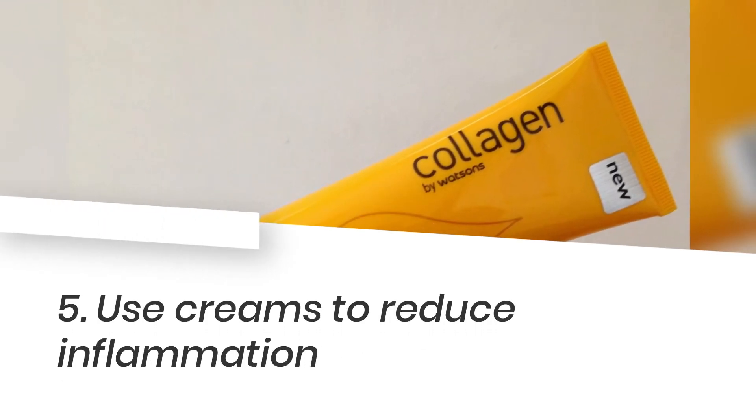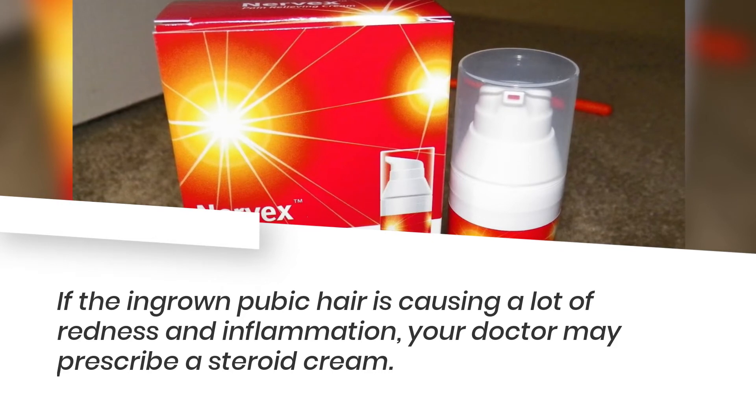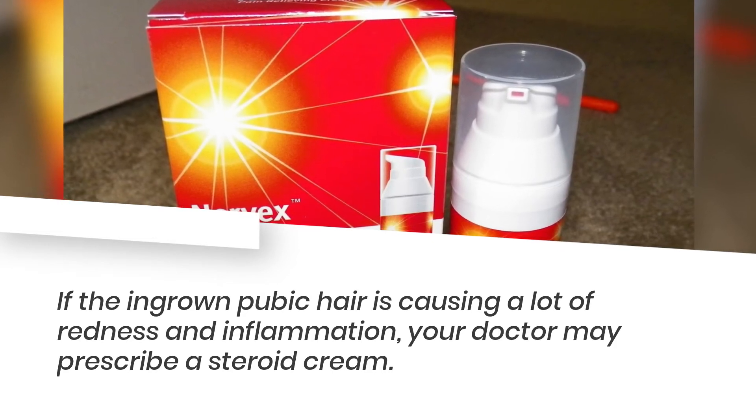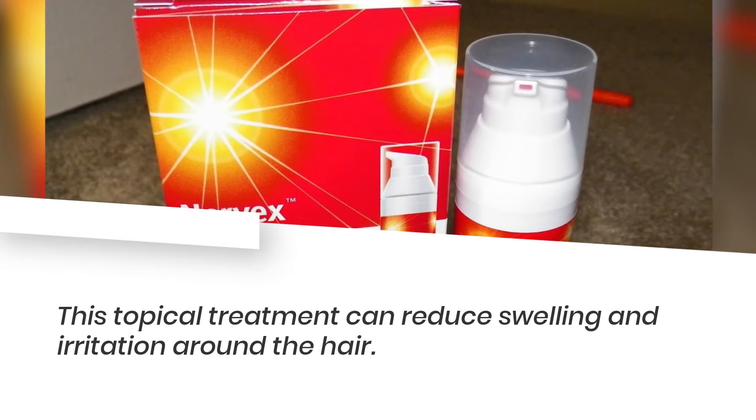5. Use creams to reduce inflammation. If the ingrown pubic hair is causing a lot of redness and inflammation, your doctor may prescribe a steroid cream. This topical treatment can reduce swelling and irritation around the hair.